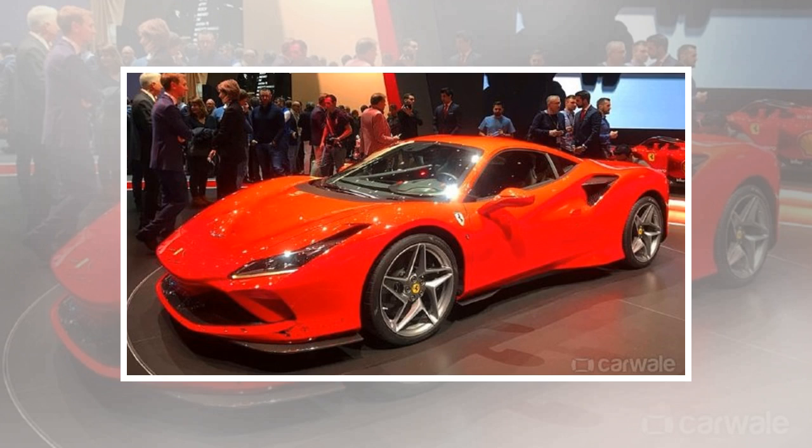The sprint from 0 to 100 kmph is achieved in 2.9 seconds, down by 0.1 seconds compared to the GTB. The F8 Tributo is capable of hitting a top speed of 340 kmph. Ferrari claims it is one of the fastest, most thrilling and communicative supercars ever. Aerodynamics has improved by 10%, and it is designed to make performance on the limit much easier. The weight is also down by 40 kg.